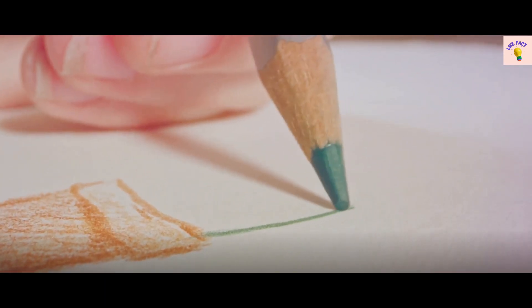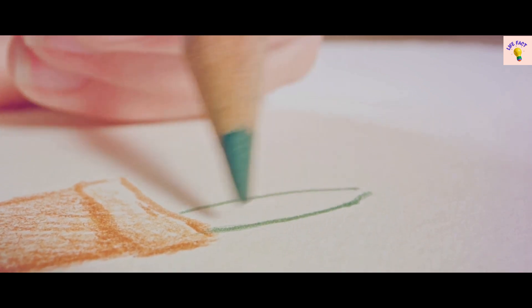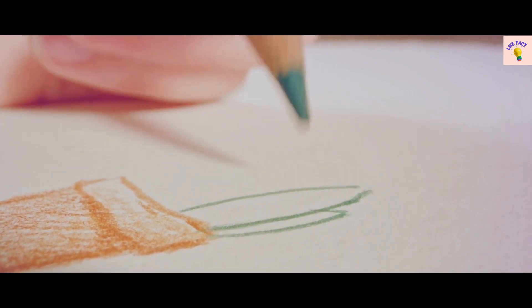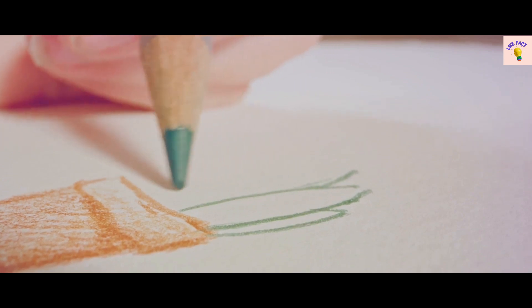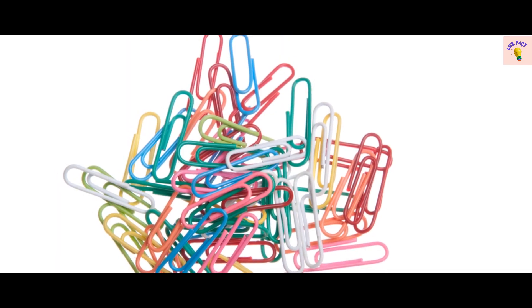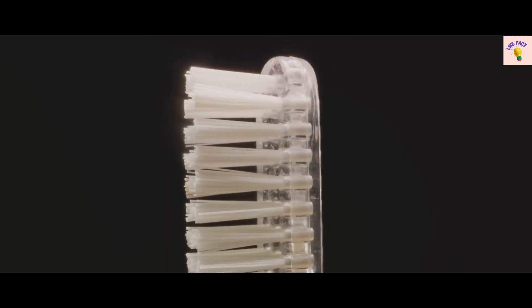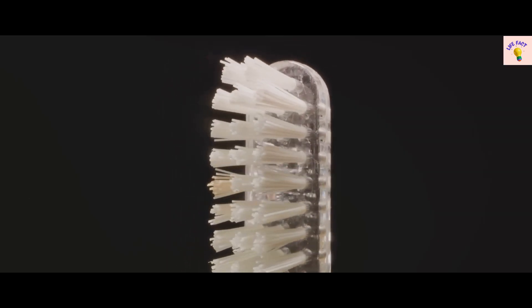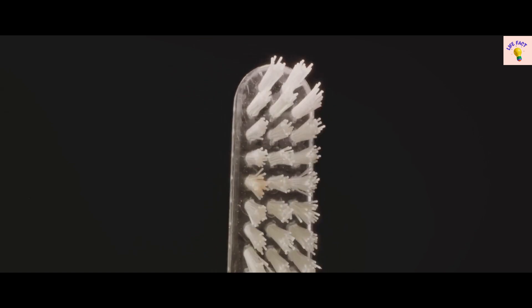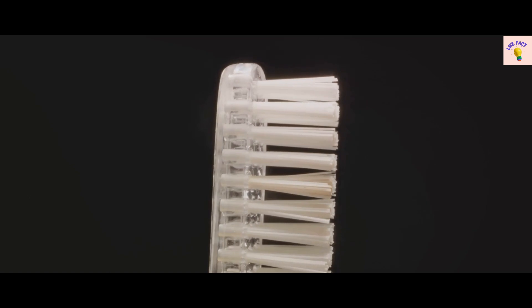Starting the countdown with fact number 25, let's dive into the fascinating world of pencils. Did you know that the lead in your pencil is not lead at all? It's actually a mix of graphite and clay. Moving to fact number 24, let's talk paperclips. These tiny tools were not originally intended for holding paper together, but as hooks for removing the wax from candles.